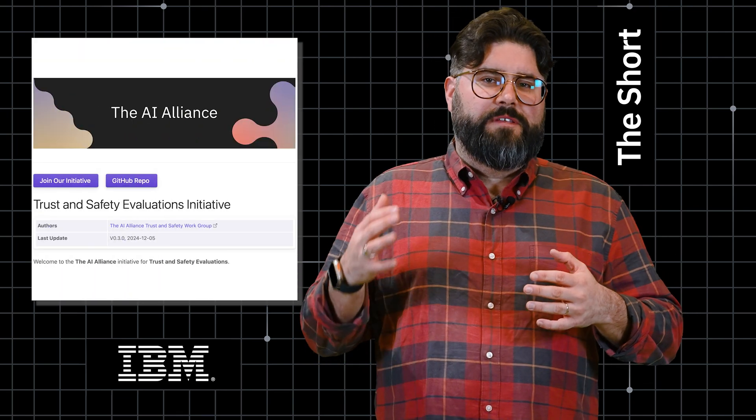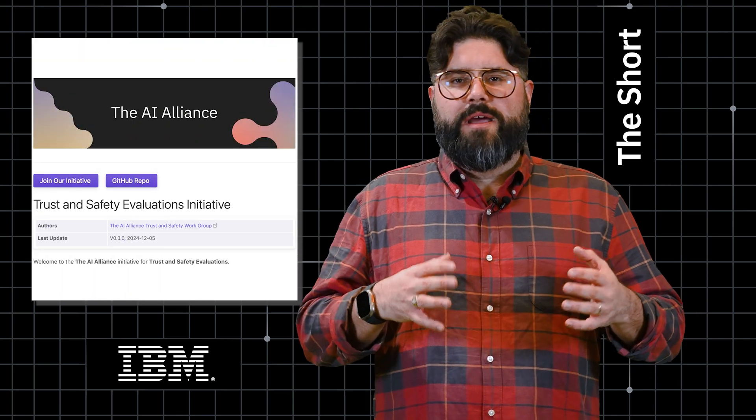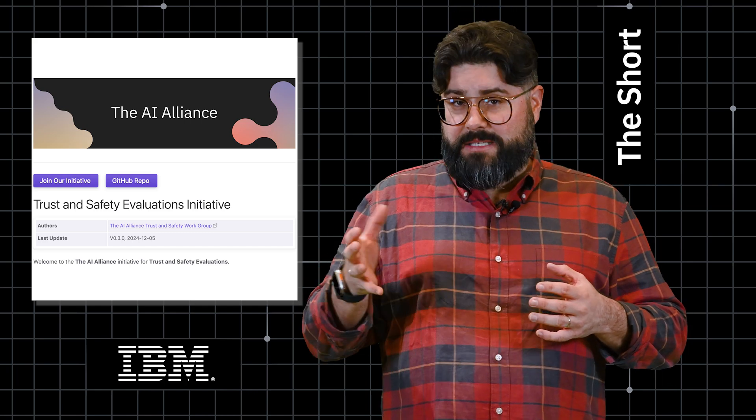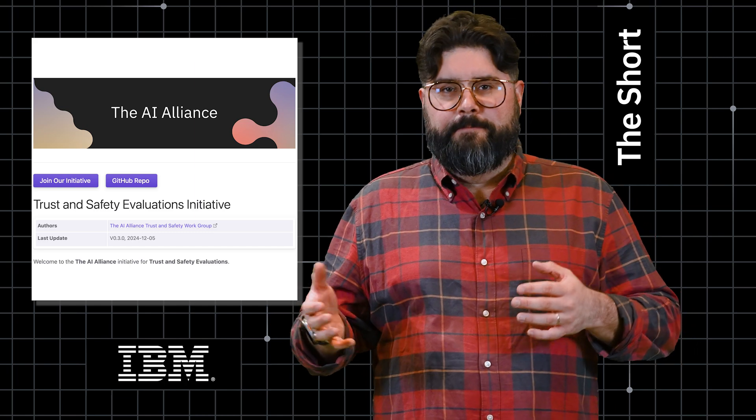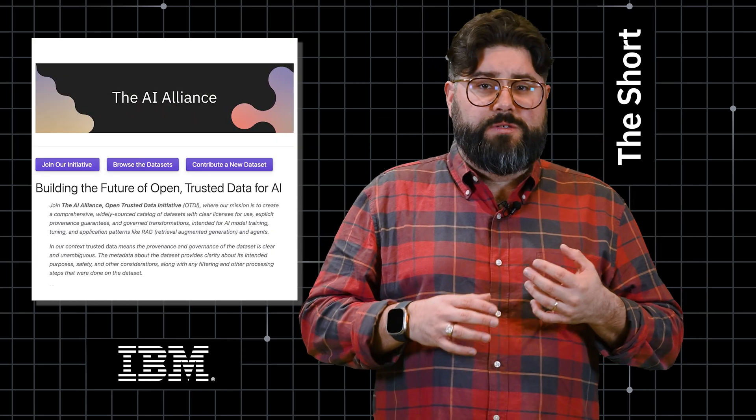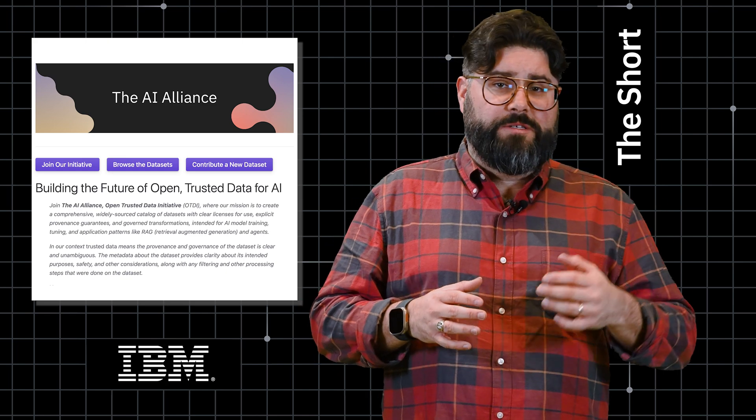The first is the Trust and Safety Evaluation Initiative, which will create a comprehensive list of all the evaluation concerns AI developers must tackle when building new software. The second is the Open Trusted Data Initiative, which will include new open datasets as well as data preparation and provenance tools.